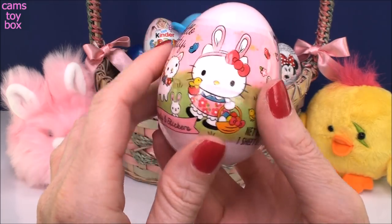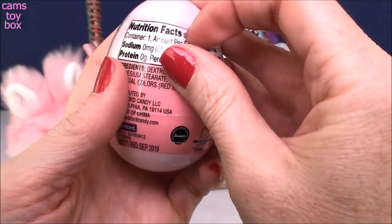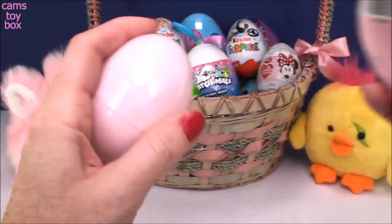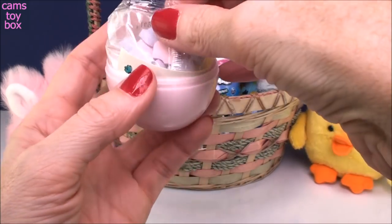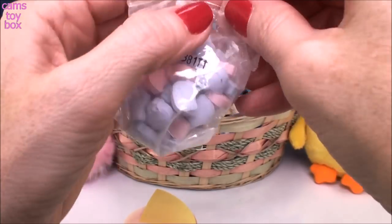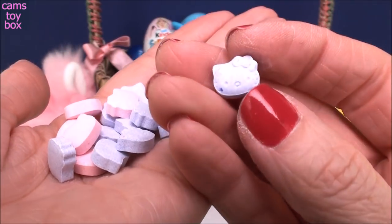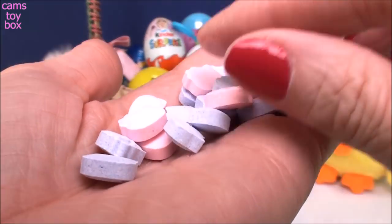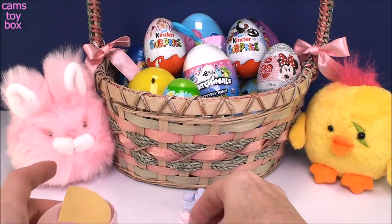So our first little egg comes from Hello Kitty and it has candy and stickers inside. I love surprise eggs. So here is our candy and look how super cute — it's all little Hello Kitty heads in this pretty purple and pink color. I bet they taste as good as they look. Nice and springy, right? Nice and bright and colorful.